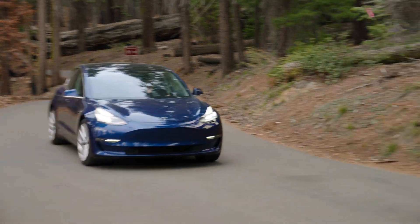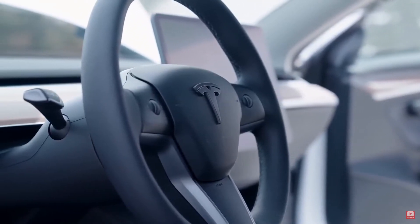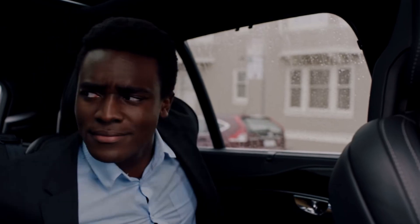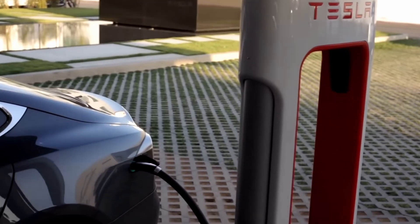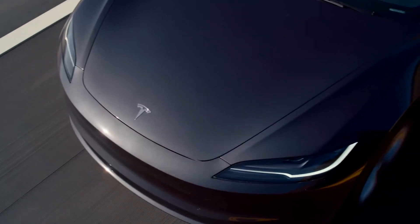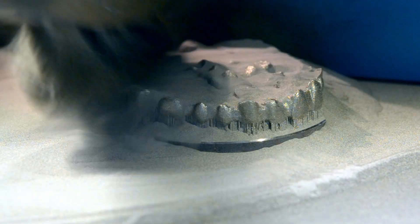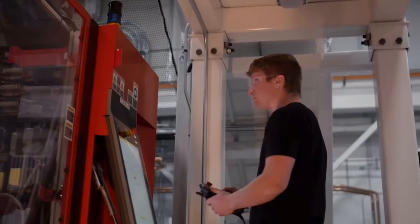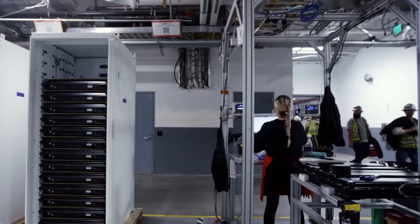No matter your stance on the subject, electric vehicles or EVs are without a doubt a revolutionizing technology that will change the way we drive in the future. However, even the most successful EV maker, Tesla, still has challenges with their vehicles, and these challenges may be the reason why more people haven't yet bought into the EV trend. Fortunately, this is where 3D printing can help. Because of its unique ability to create any object in a fraction of the time and cost, some of the problems EVs have today may just be solved tomorrow. So let's explore some of the ways that 3D printing is being used by Tesla and helping springboard the electric vehicle industry.